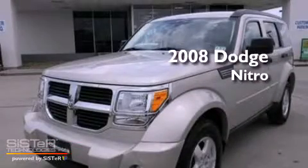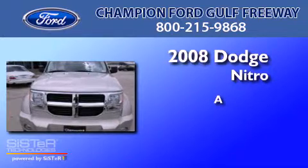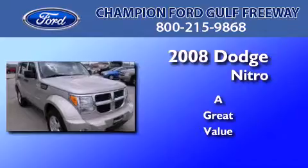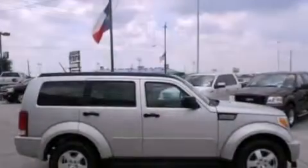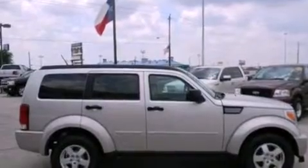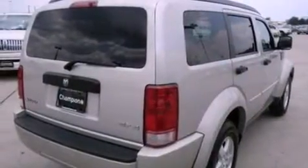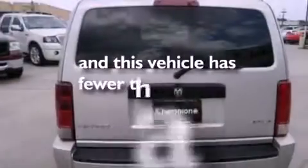This is a 2008 Dodge Nitro. Its top features include air conditioning, four well-positioned speakers, roof rails, traction control and stability control systems, side impact airbags, and this vehicle has less than 35,000 miles.